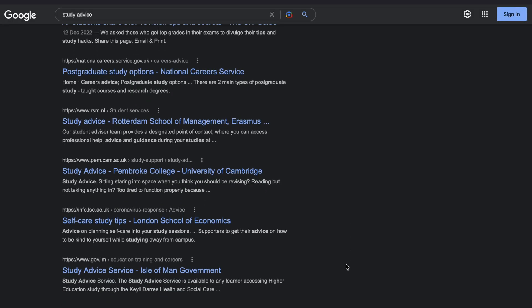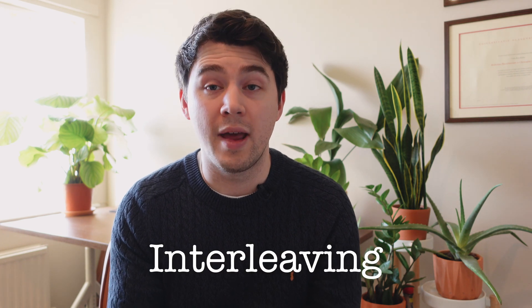There's lots of studying technique advice out there, whether through YouTube, the internet, or speaking to other students. However, a lot of this won't be evidence-based. In this video I'm going to talk about a particular method of studying known as interleaving, which is evidence-based but contrasts what most students typically do. I'm going to compare and contrast interleaving versus blocking.